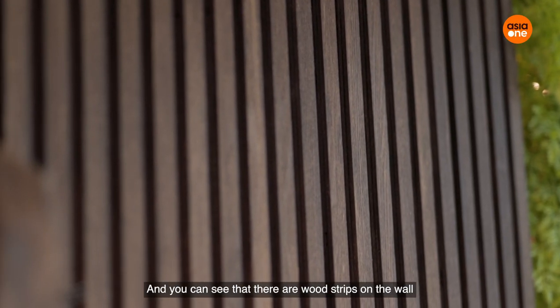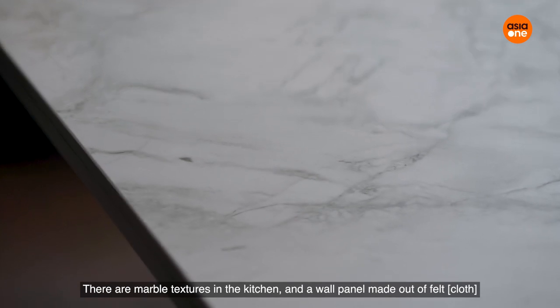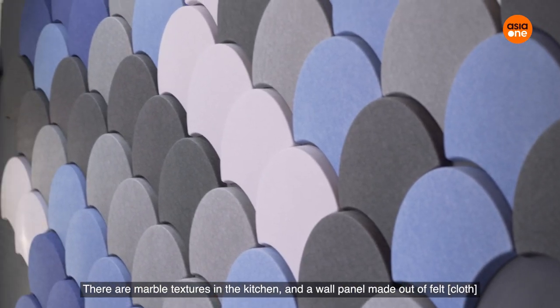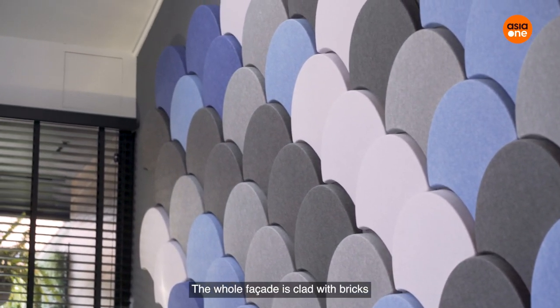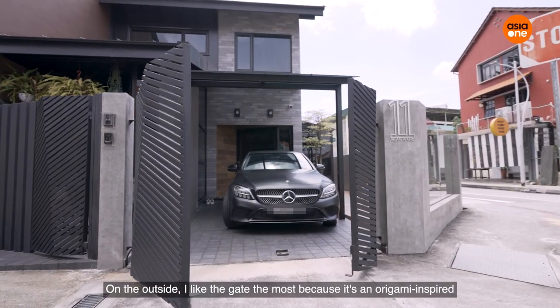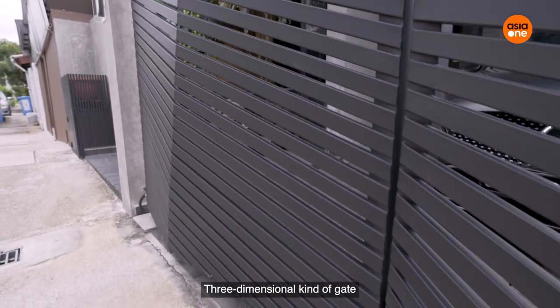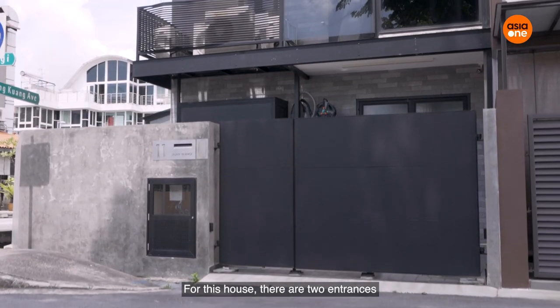You can see there is a wood strip on the wall, marble texture in the kitchen, and a wall panel made of felt. The whole facade is clad with rigs. From the outside, I like the gate the most because it's origami-inspired — a three-dimensional kind of gate.